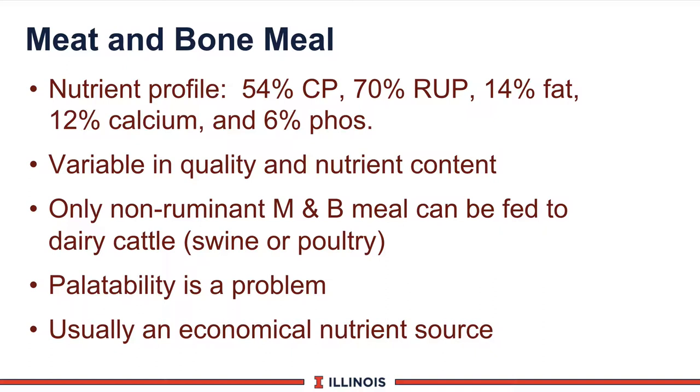The next by-product feed is meat and bone meal — a popular product but one with some new history. It is slightly lower in protein at 54% with a nice bypass value, and it also brings 14% fat, 12% calcium, and 6% phosphorus to the ration, so you must adjust the diet for these values. It is extremely variable in both quality and nutrient content; Illinois sampled 15 samples from across Canada and the U.S. and found significant variation. Only non-ruminant meat and bone meal — from swine or poultry sources — can be fed to dairy cattle, due to the BSE (spongy brain disease) regulations, and you are responsible under FDA guidelines to feed only the proper types.